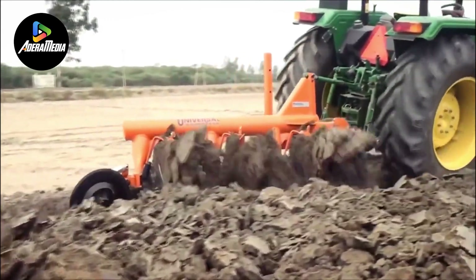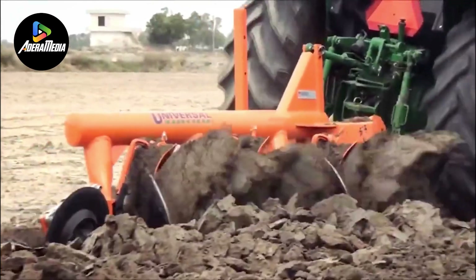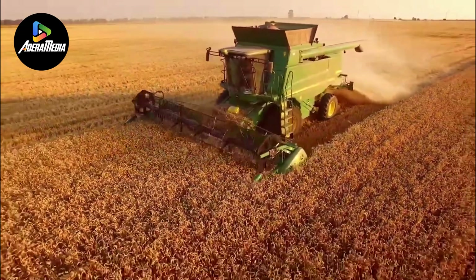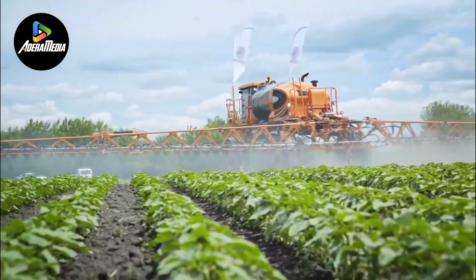The contemporary use of plow machines reflects an increasing environmental consciousness, as conservation tillage practices seek to mitigate soil erosion and uphold soil health. This paradigm shift underscores the evolving role of plow machines in sustainable farming practices.